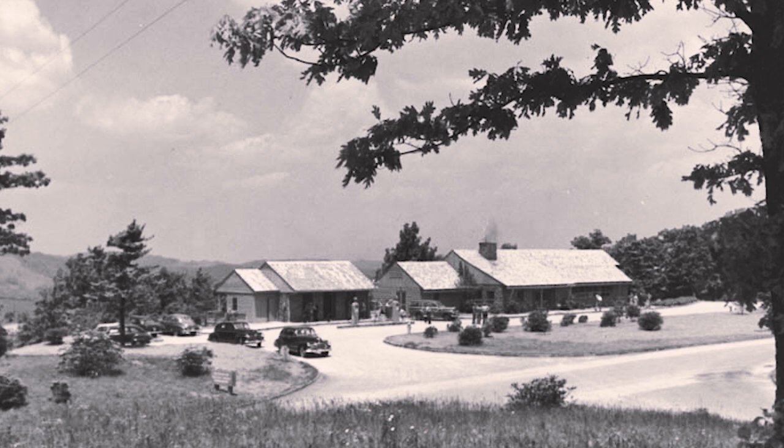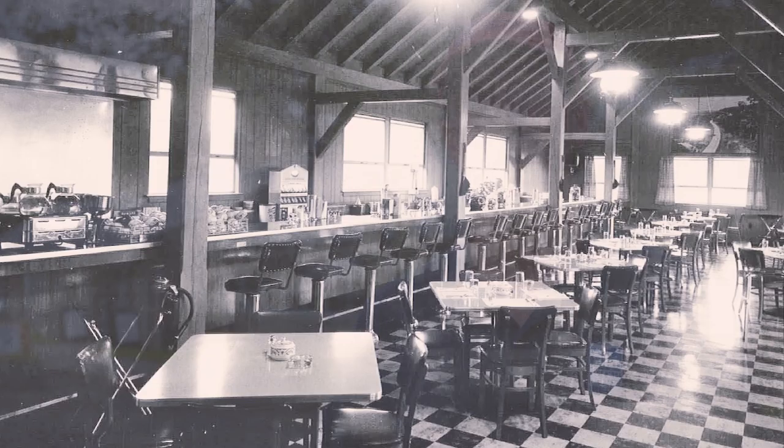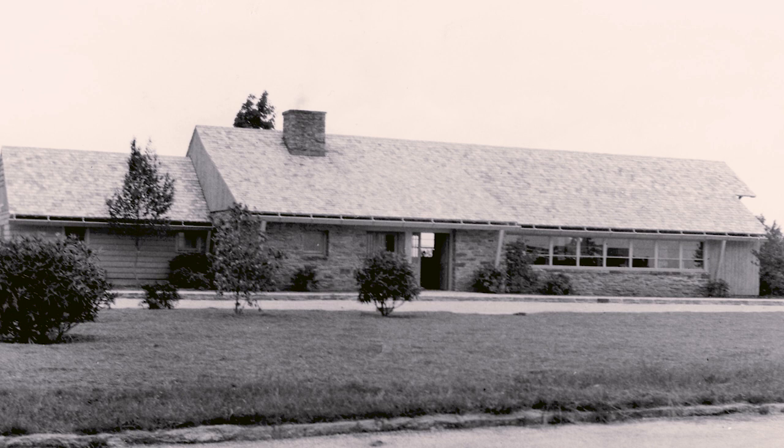It's amazing to me how attached people are to this place. The Bluffs Restaurant was really the first visitor service, the first restaurant along the parkway when it opened in 1949. It became an incredibly popular place.